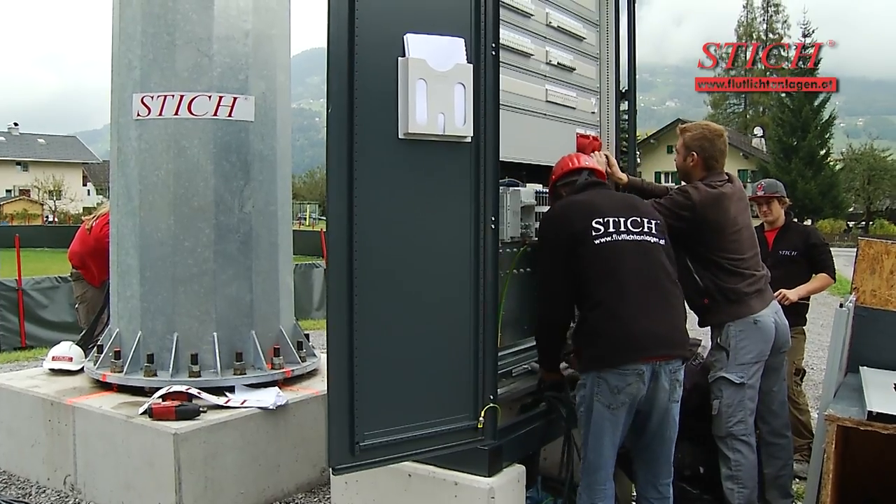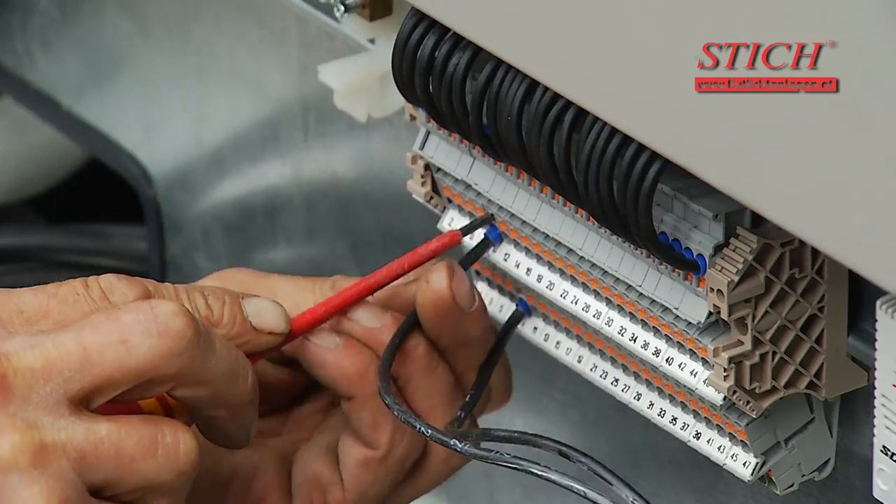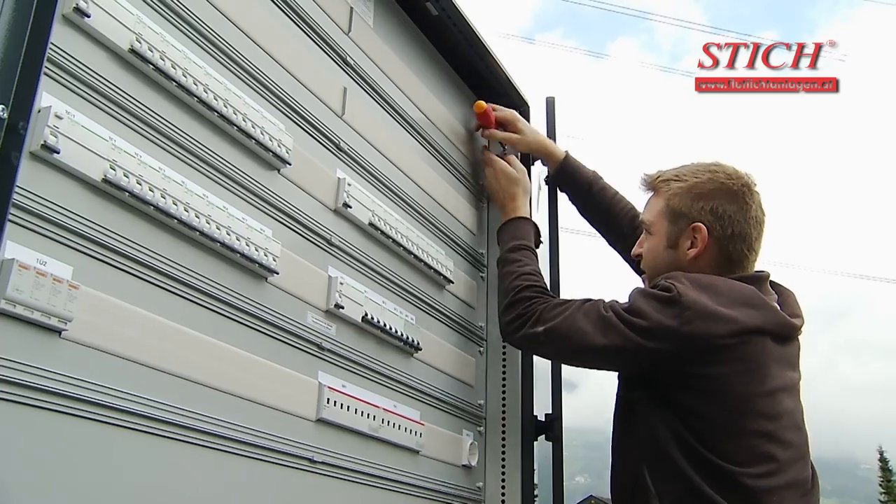Now the terminal box is added. The mast distributors are connected to the mains, and the mast cables are assigned and connected according to their switching stages. This was the simple part of the project.